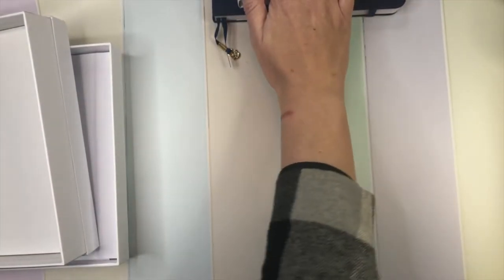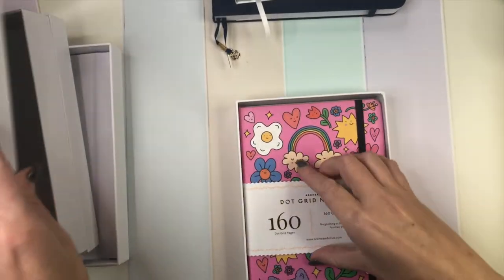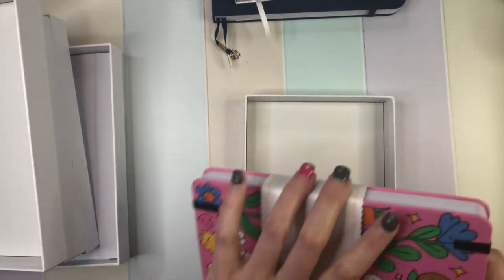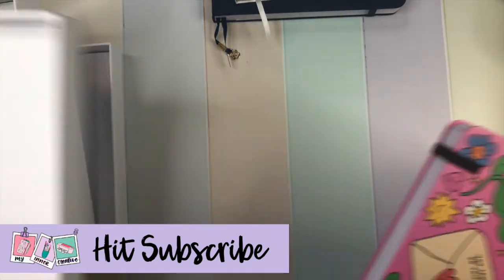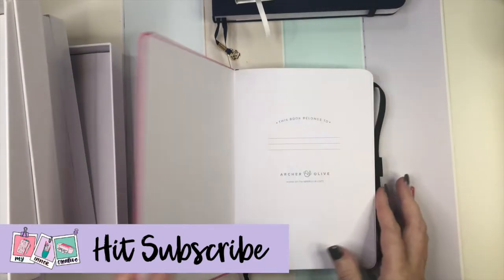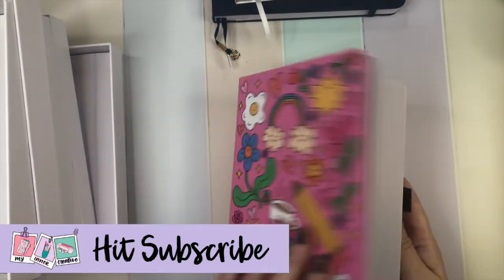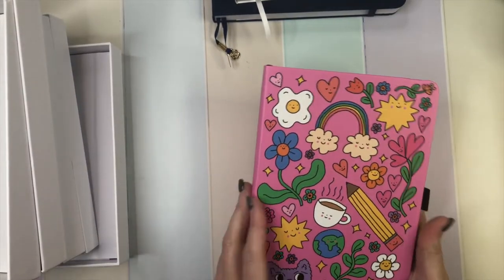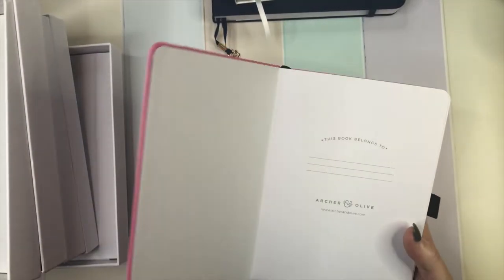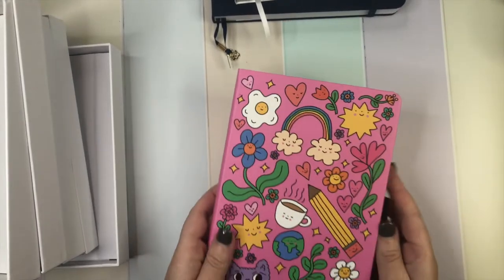The next one we have is the beautifully designed notebook from Hello My Name Is Wednesday — an amazing artist who has created this beautiful notebook with the most beautiful illustrations. I am absolutely in love with the little faces and the little characters. It's got the same features we've come to know and love about Archer & Olive — plain notebook pages, no gilding on this one, the cover page, and the little pocket in the back.